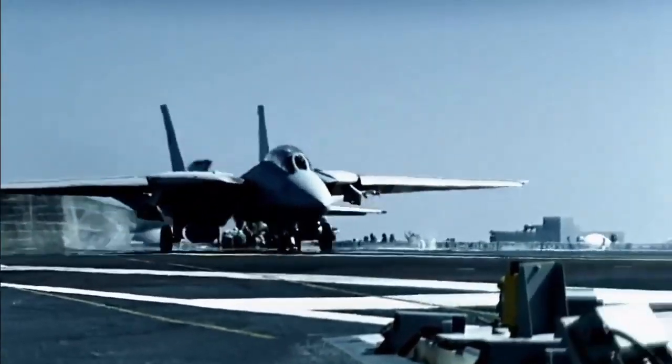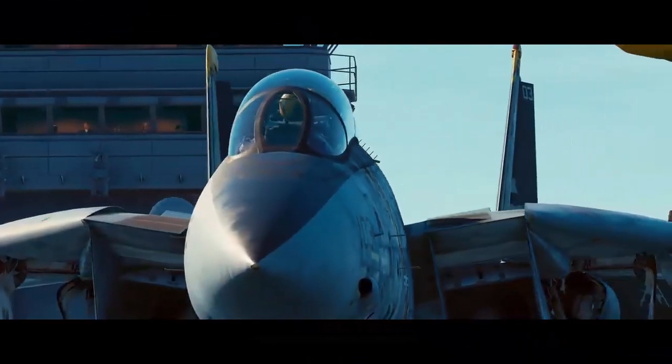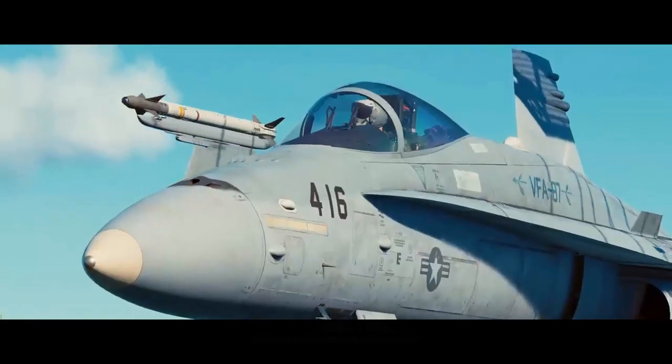Even today, the F-14 Tomcat isn't something you'd want to see your potential adversaries flying, and yet around 40 of the aircraft are in service with the Iranian Air Force.